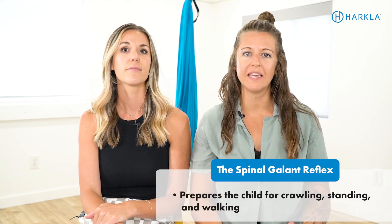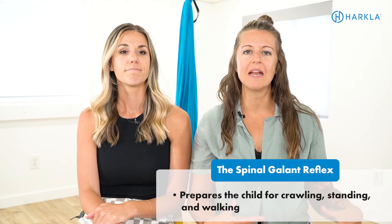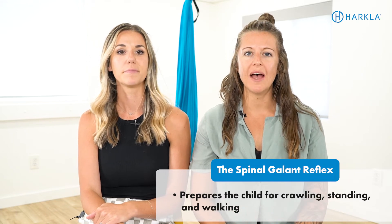The spinal gallant is elicited by stimulation to the spine, which connects to the birthing process. When contractions stimulate the spine, it helps the baby corkscrew and turn and wiggle their way down the birth canal. It also helps prepare the infant for crawling, since it develops that posterior chain throughout the hips, and has a connection to gross motor coordination and bilateral coordination of the arms and legs.